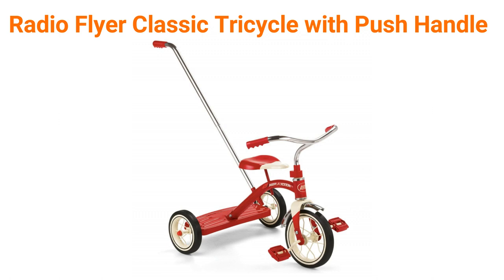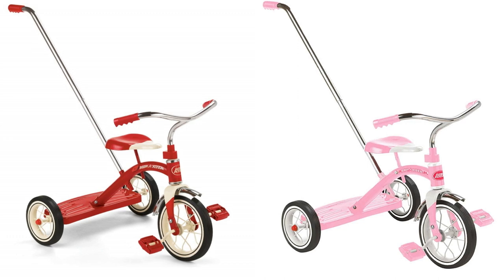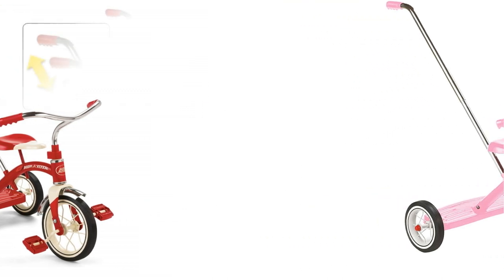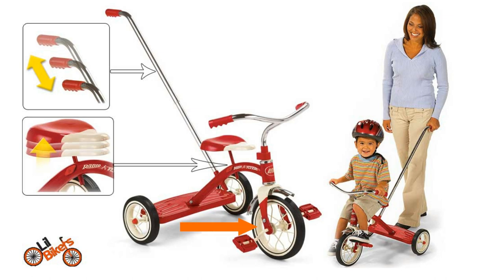Number 9: Radio Flyer Classic Tricycle with Push Handle. The Radio Flyer Classic Red Tricycle with Push Handle is great for going to parks or around the neighborhood. The removable 3-position adjustable handle helps guide your child's ride. This sturdy trike also features steel construction, durable spoked wheels, a 10-inch front wheel, and real rubber tires. The controlled turning radius prevents tipping for safe and confident riding. This bright red tricycle is classically styled and includes chrome handlebars and fender. The adjustable seat grows with your child.